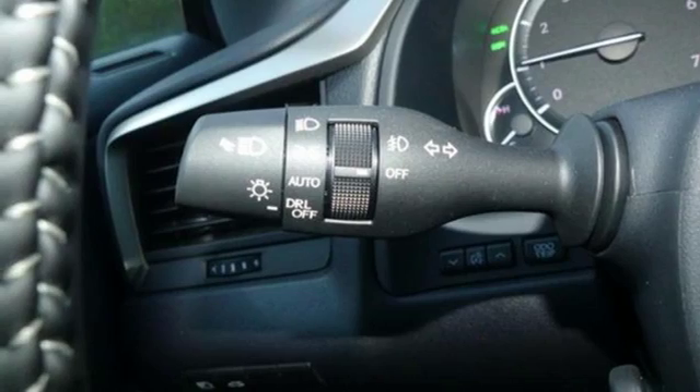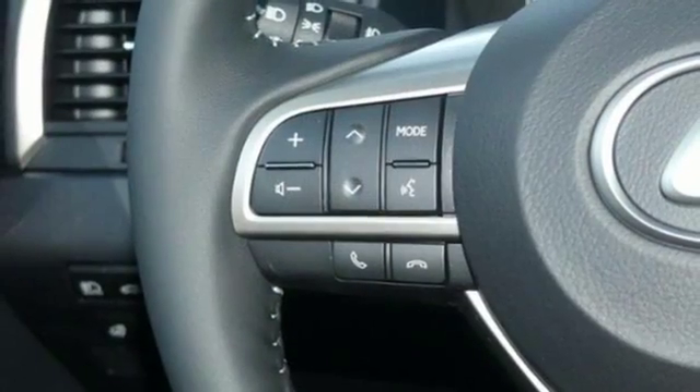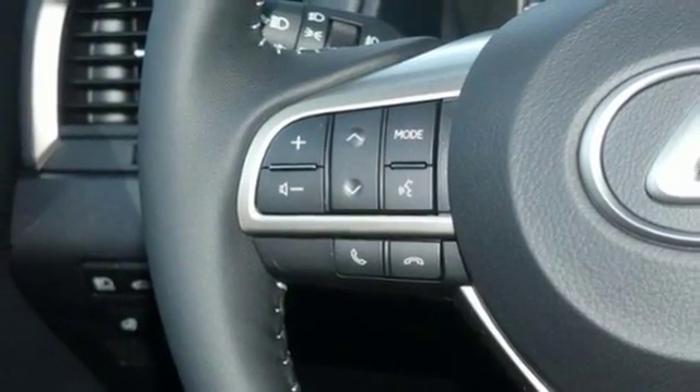Scout GPS link smart device navigation, smart access key, power tilting steering column, and V6 engine.